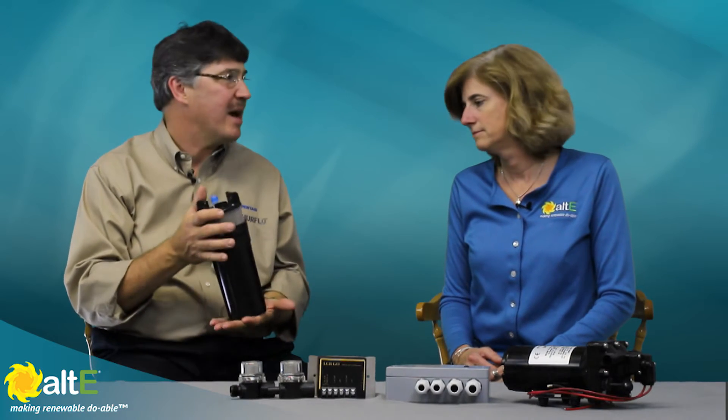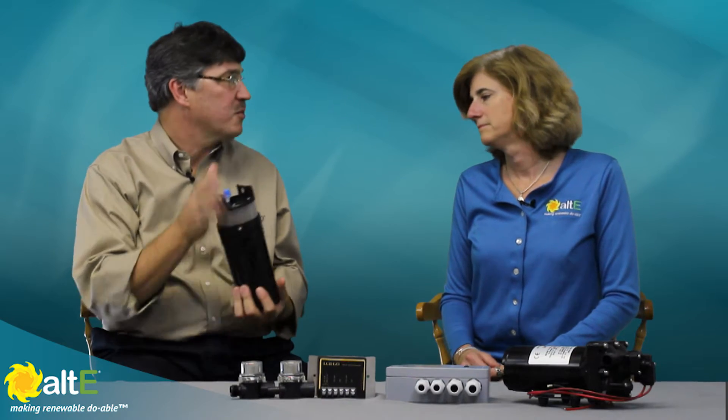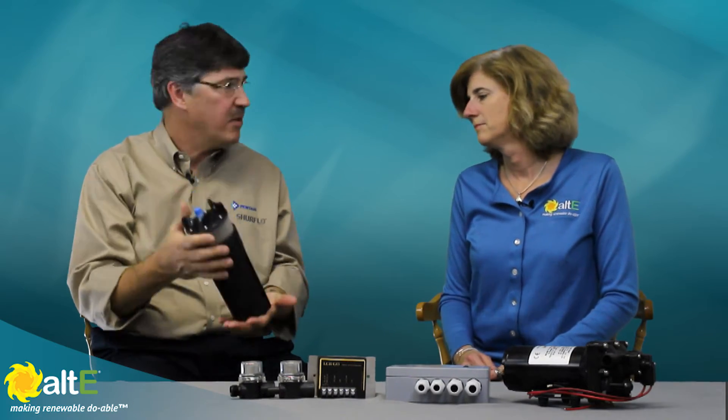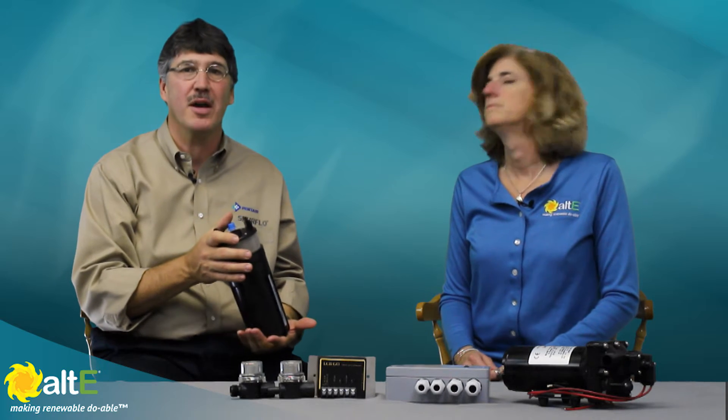This has its roots back in the RV pumps, marine pumps, and things like that. We listened to these customers, we listened to the solar market, and we introduced this product. The 9325 was specifically designed for use in the solar market.